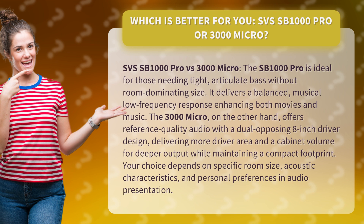The SB1000 Pro is ideal for those needing tight, articulate bass without room-dominating size. It delivers a balanced, musical low-frequency response enhancing both movies and music.